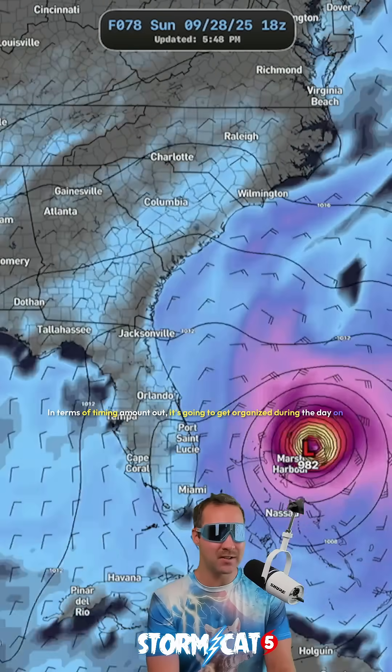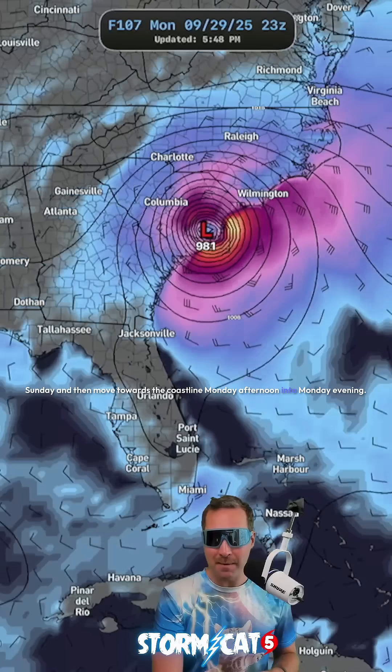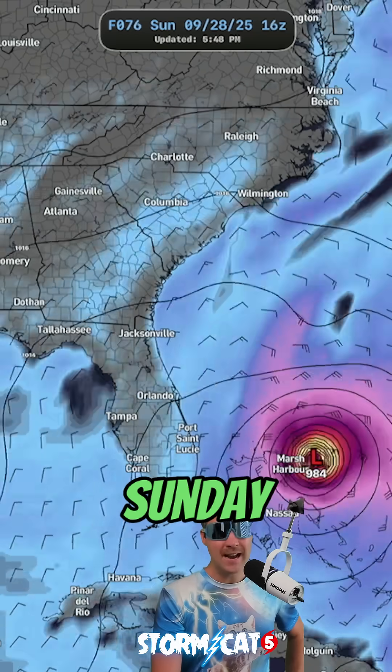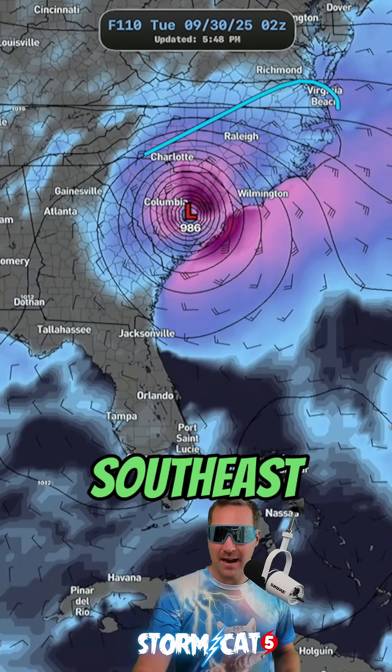In terms of timing Imelda out, it's going to get organized during the day on Sunday and then move towards the coastline Monday afternoon into Monday evening, and then potentially move onshore Tuesday early morning. Sunday night through Tuesday are the days you've got to be weather aware if you're along the southeast coastline.